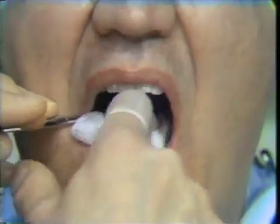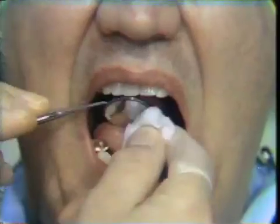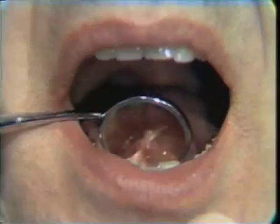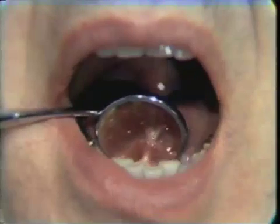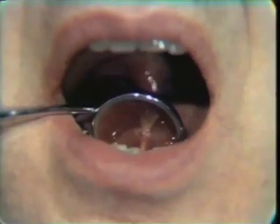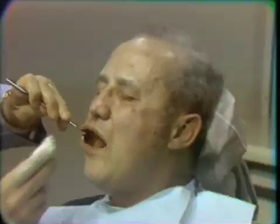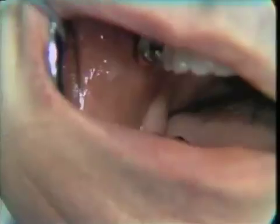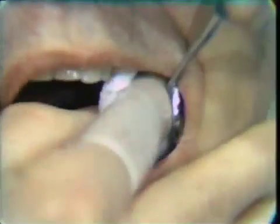Having completed this, we will dry off the major salivary gland ducts — the Wharton duct orifices. We will push upward on the floor of the mouth to produce the flow of saliva from the salivary gland ducts. We then proceed to the parotid gland ducts, and with gentle pressure against the cheek, after drying off the duct, we can see a normal flow of clear saliva.